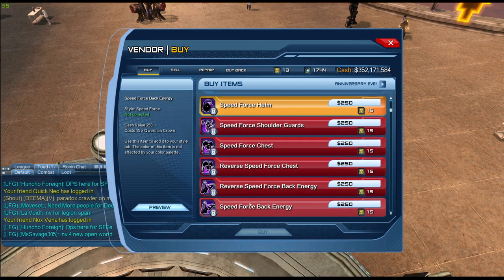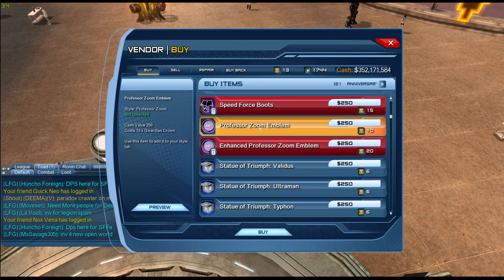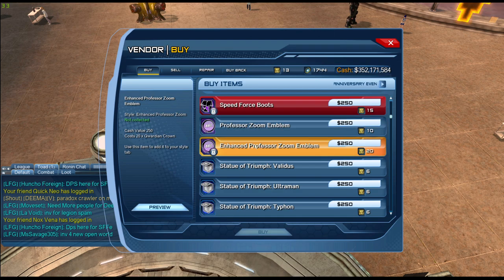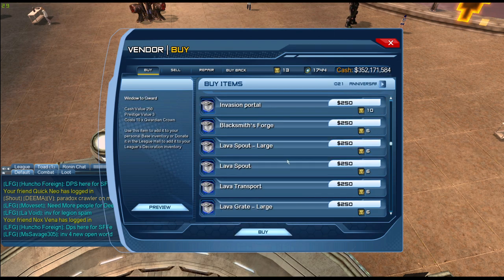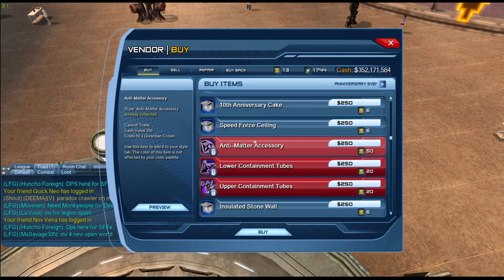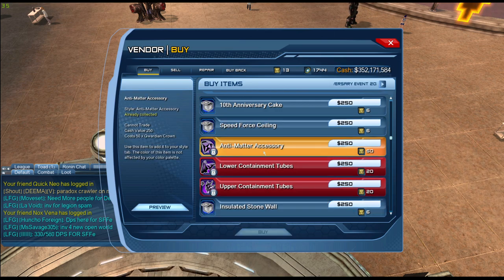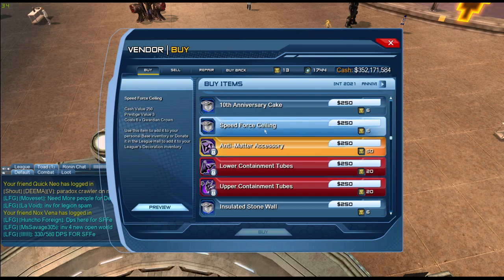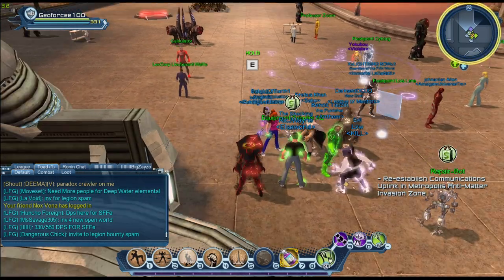These are all feats. Then we have the two emblems — one is Professor Zoom and then the enhanced version of it. Of course we have the base items as well, and then the last section has last year's accessories and styles. That's all for the video, thank you for watching.